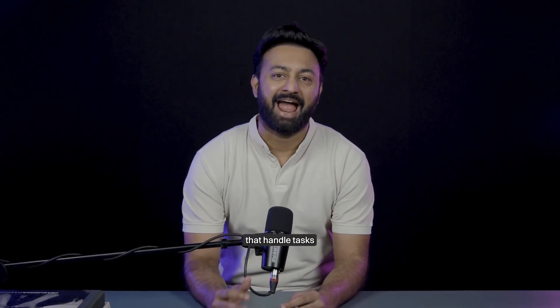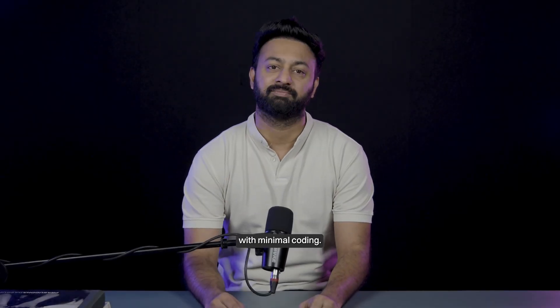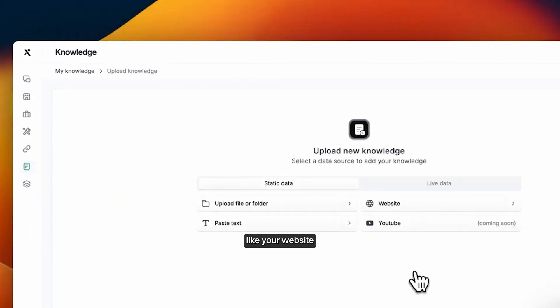Number four, Nexus GPD. What if you could build AI agents that handle tasks automatically without writing any code? Nexus GPD empowers users to create, fine-tune, and integrate autonomous AI agents with minimal coding. You can design agents to perform a wide range of tasks and integrate them into platforms like your website or even Slack.